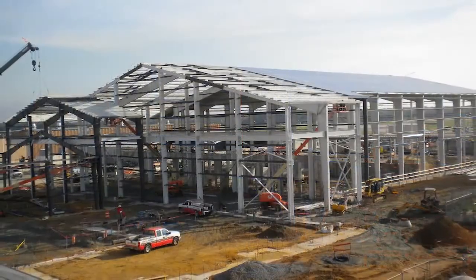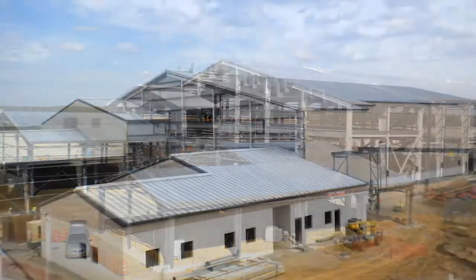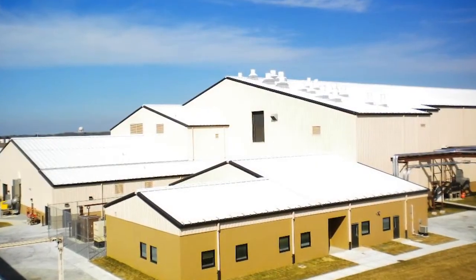all of the people that work in that facility can now run those plating processes without being in the area where all of these potentially hazardous chemicals are, because the plating processes are fully automated.